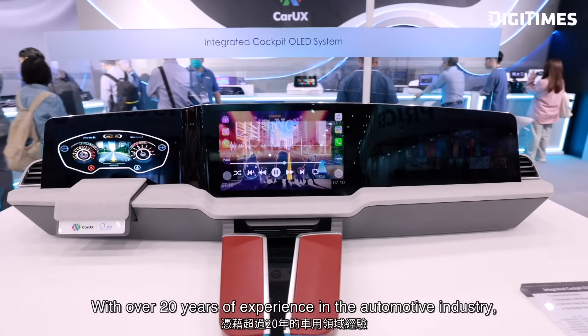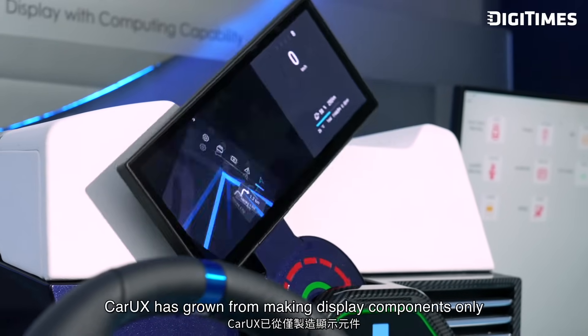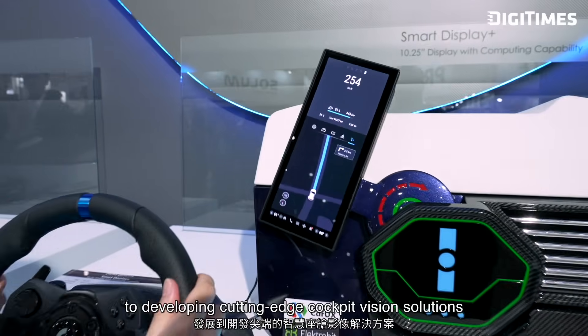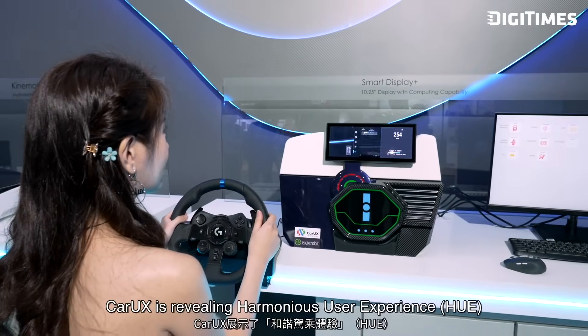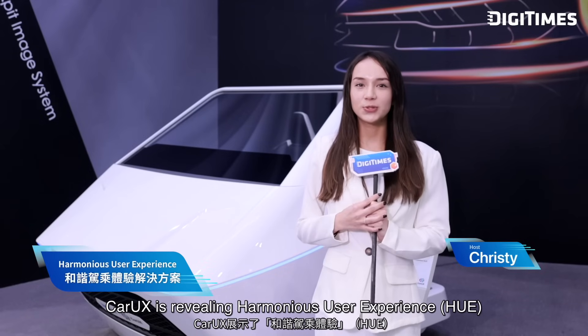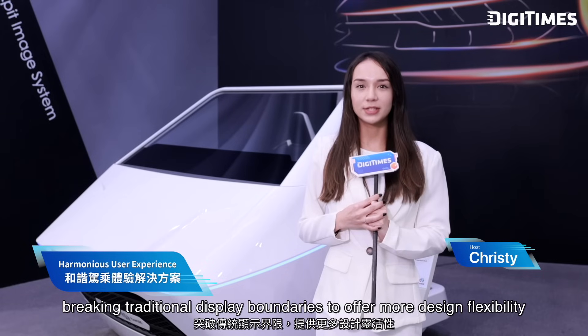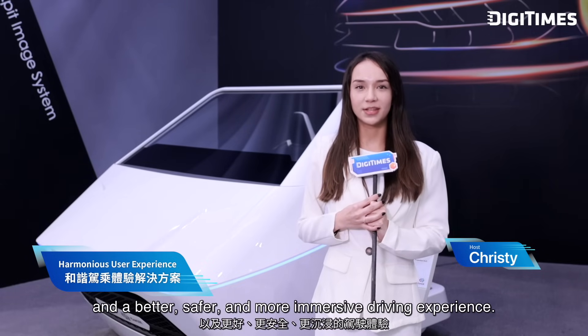With over 20 years of experience in the automotive industry, CarUX has grown from making display components only to developing cutting-edge cockpit vision solutions. And for the first time at Touch Taiwan, CarUX is revealing the Harmonious User Experience, or Hue, breaking traditional display boundaries to offer more display flexibility and a better, safer, and more immersive driving experience.